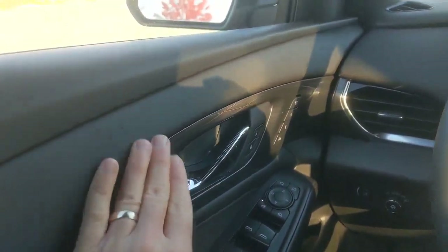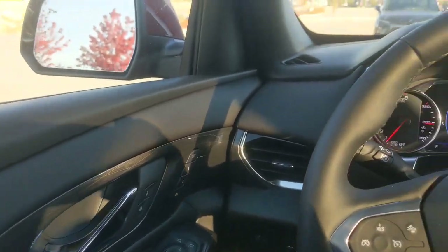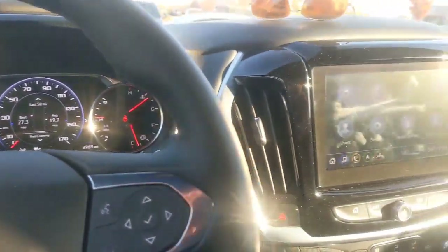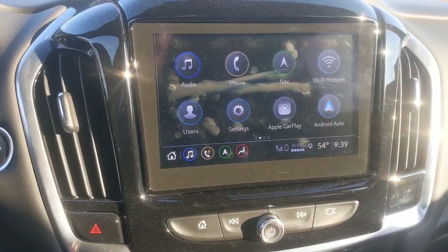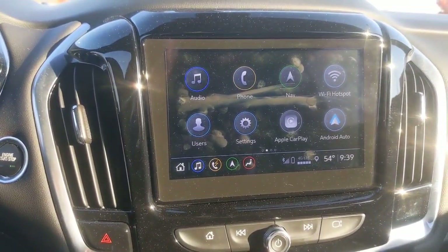This is the High Country trim, so it's a little bit of a step up from some of the other Traverses. This is the infotainment system. I've been using Android Auto and it's paired very easily with my phone.